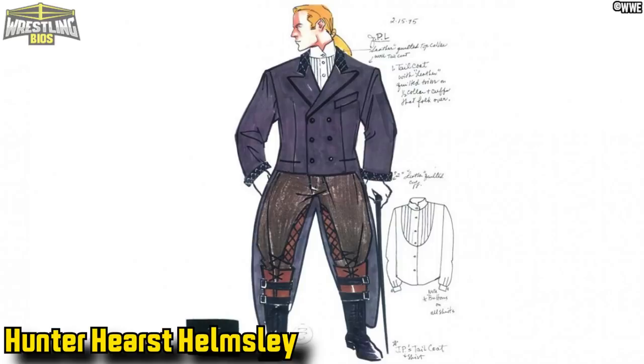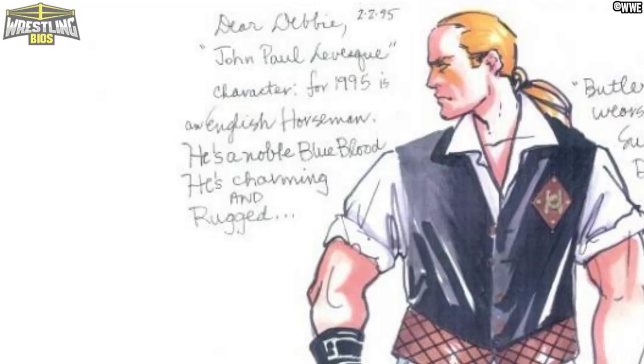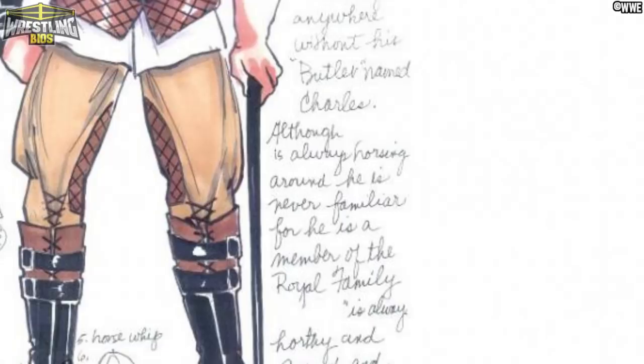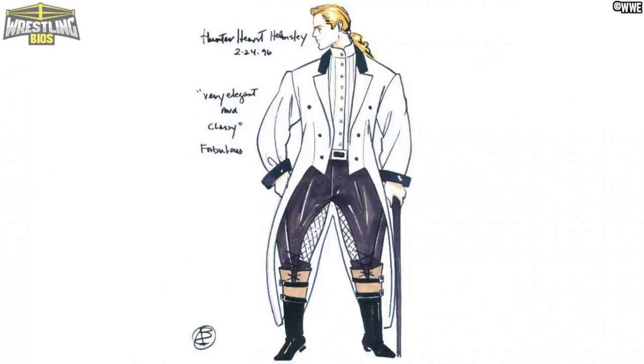We have some early 1995 Hunter Hearst Helmsley designs, and it looks like the same artist who drew the Diesel stuff also worked on these Triple H concepts. Hunter was known by his WCW gimmick name Jean Paul Levesque, and the notes state that Levesque was supposed to have a butler named Charles — Paul would go nowhere without Charles, so we assume Charles could have acted as some sort of manager for Jean Paul Levesque. It also states that Levesque was a member of the royal family. There are a few more designs from 1996 as well.